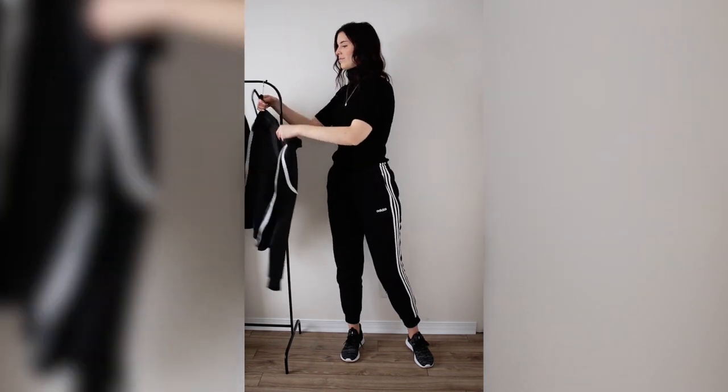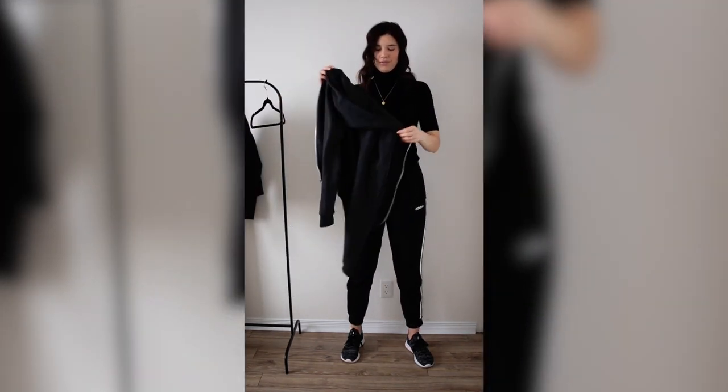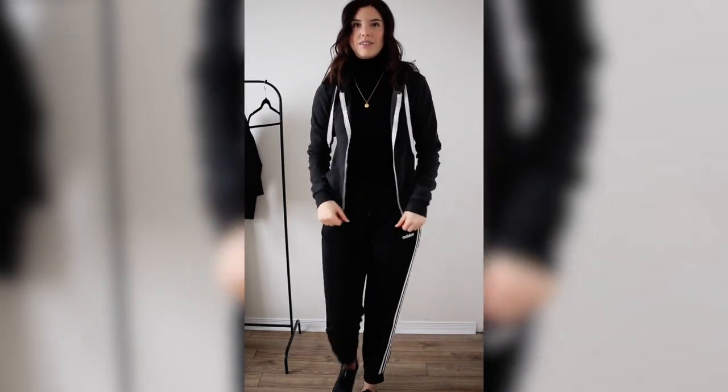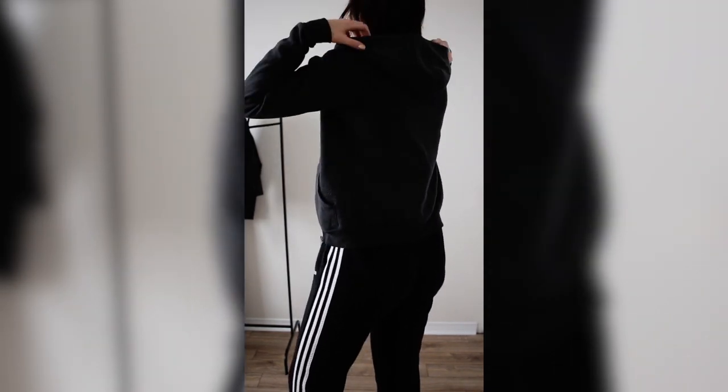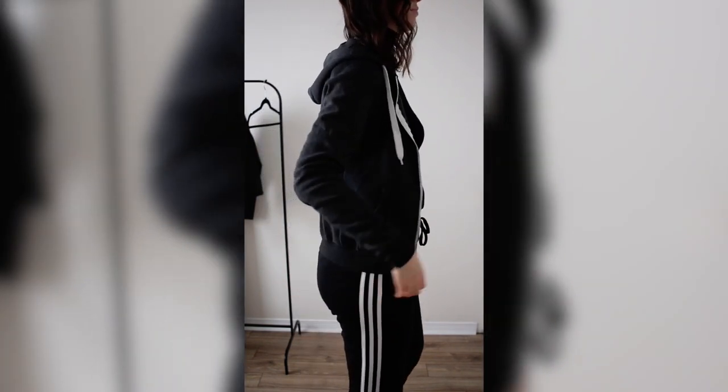For the layering, we're starting off with a gray hooded sweater. I always find it nice to travel with something that has a hood so you can just pop that on, fall asleep, and you're good to go. I'm going to pop that on over top and use it as a layering piece between the jacket and the turtleneck top.